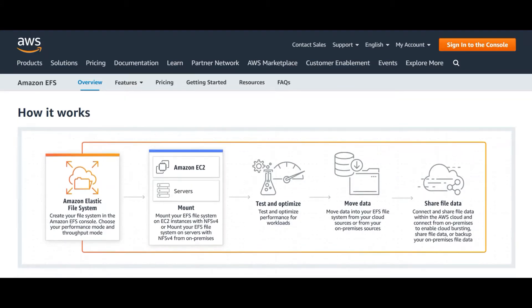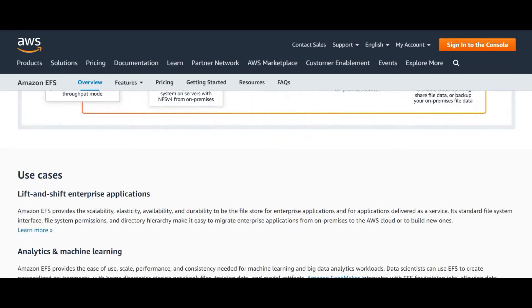Here is how Amazon EFS works: Create your file system in the Amazon EFS console, choose your performance mode and throughput mode, then mount your EFS file system on EC2 instances using NFS v4, or mount it on on-premises servers with NFS v4. Next, test and optimize performance for your workloads, move data from cloud or on-premises sources to your EFS file system, and finally share file data within the AWS cloud or connect from on-premises to enable cloud bursting or backup your on-premises file data.